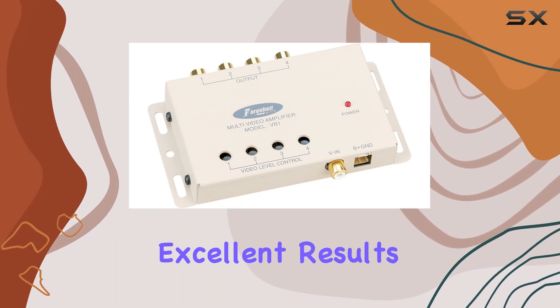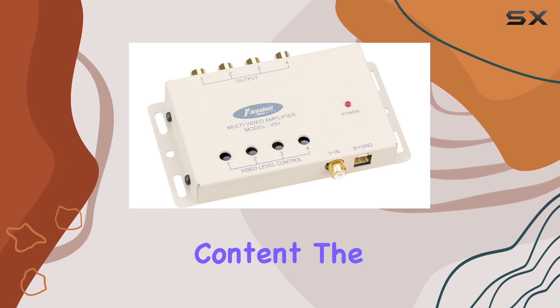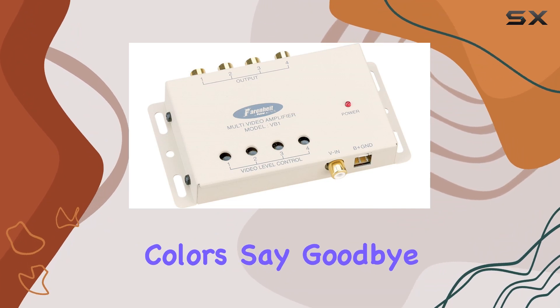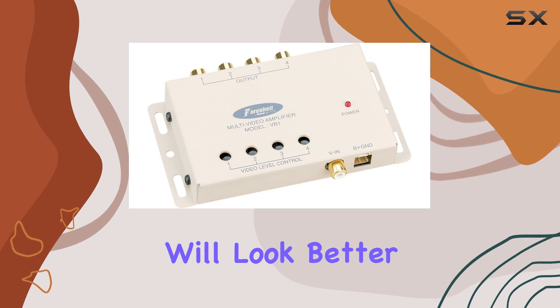In terms of performance, the VB1 delivers excellent results. Whether you're watching movies, gaming, or streaming content, the enhanced video signal ensures sharper images and vibrant colors. Say goodbye to pixelation and distortion — with the VB1, your videos will look better than ever before.